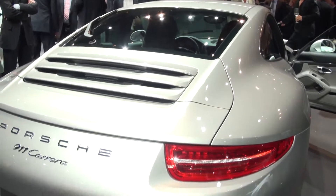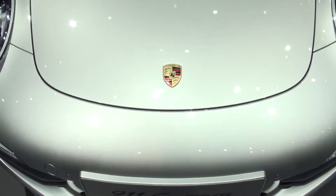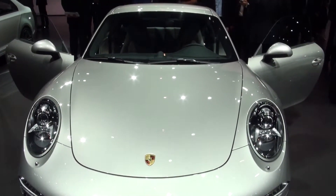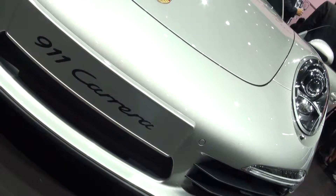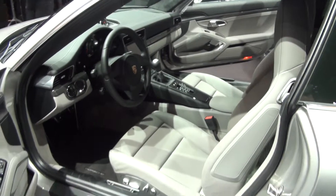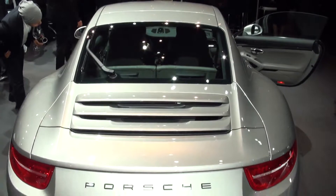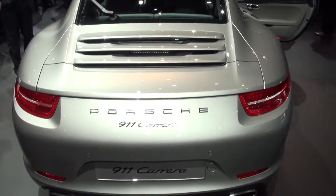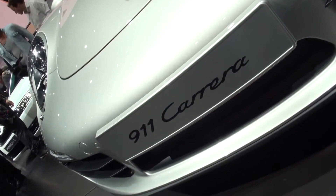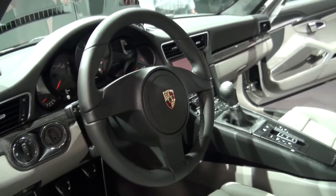The 911 has always been more about driving than showing off like some of the Lamborghinis and Bugattis also seen here at this Volkswagen showcase, and it's what's under the lightweight aluminium and steel skin that really counts. The new 911 is more powerful and more efficient than ever before. The entry-level Carrera is powered by a 3.4 litre six-cylinder engine developing 350 brake horsepower, while the 3.8 litre S offers 400 horsepower — enough for 0-62 in just 4.6 seconds for the Carrera and 4.3 seconds for the S.